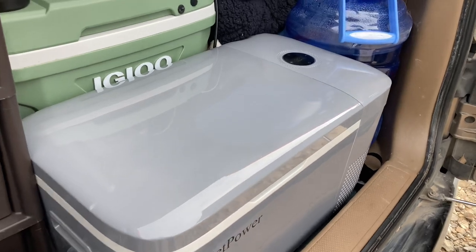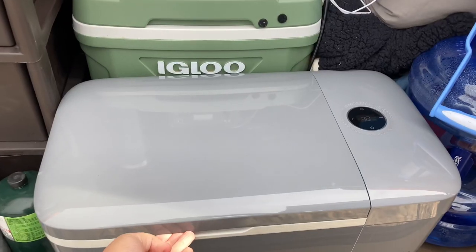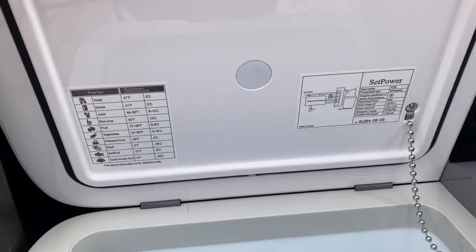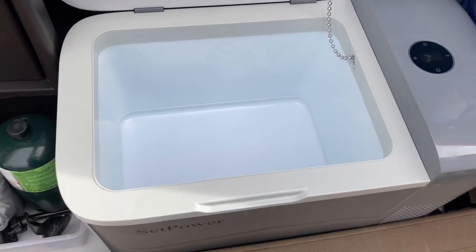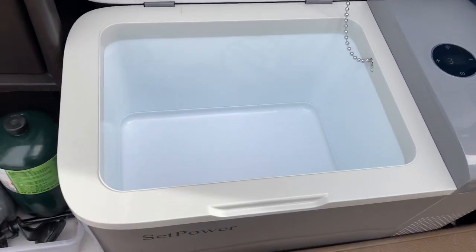It's a 21 quart fridge — it's the FC20 model. It holds a ton of stuff, and we'll go into that in a minute, but it's also a 12 volt fridge, so I can plug it into the cigarette lighter in the car. I have one up front and one in the back, so the one in the back makes it super easy to keep plugged in while I'm driving and cooling it down before I go to the grocery store.